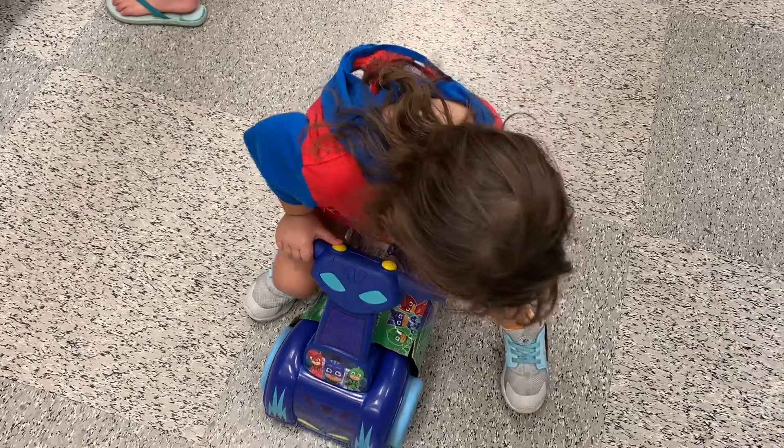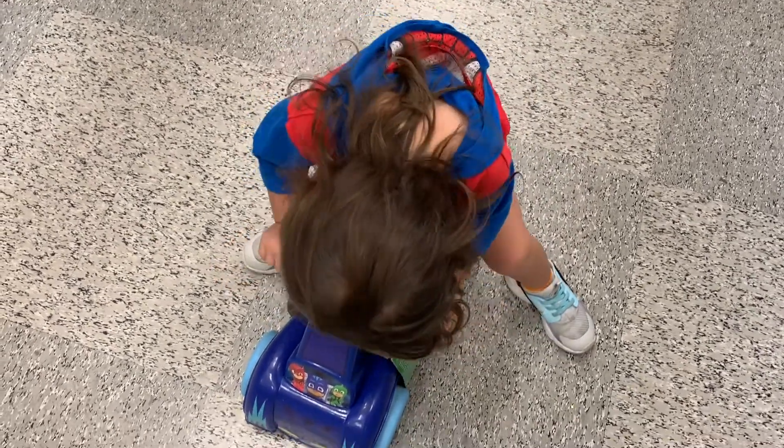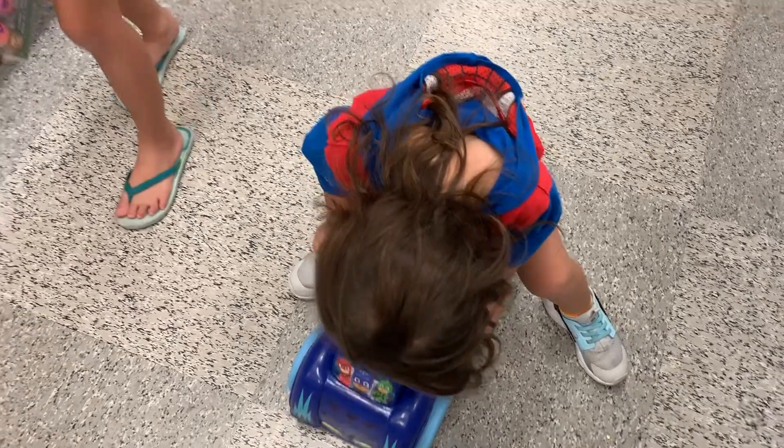And here Mia is dragging along this car — she found it and she absolutely loved it. But of course, we're just window shopping so I just let her carry it throughout Ross.